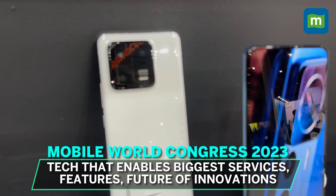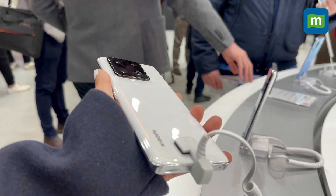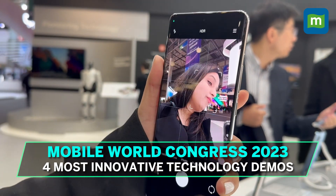Phones are where it's at, but the Mobile World Congress is also about the technology that enables all the biggest services, features, and the future of innovations. Here are four innovative technology demos that we saw at MWC.